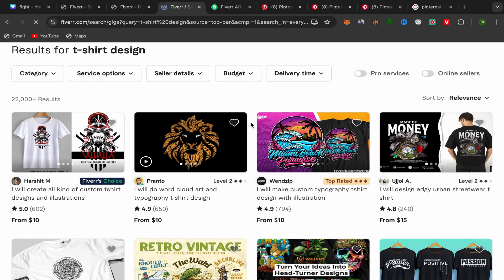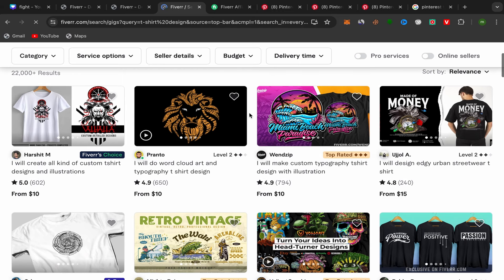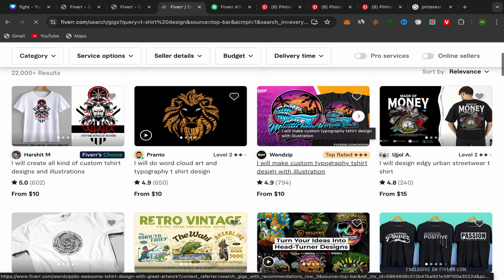Always choose good sellers — level one, level two, or top rated sellers — because when people click your affiliate link, they will check the seller's reviews and feedback. If the seller is good, they will buy the service and you will earn commission. I'll choose a top-rated seller with lots of reviews and a good-looking portfolio.